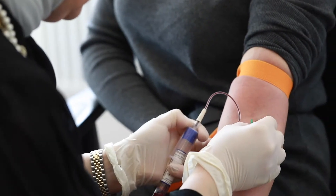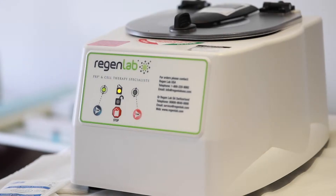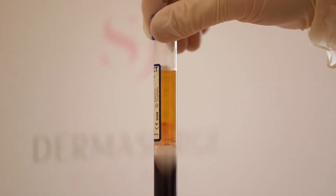PRP has been used for many years or decades in other specialties. What PRP basically is, is we extract your own blood and we centrifuge it — or spin it at a high speed — to extract the plasma, which is basically known as the platelet-rich plasma.